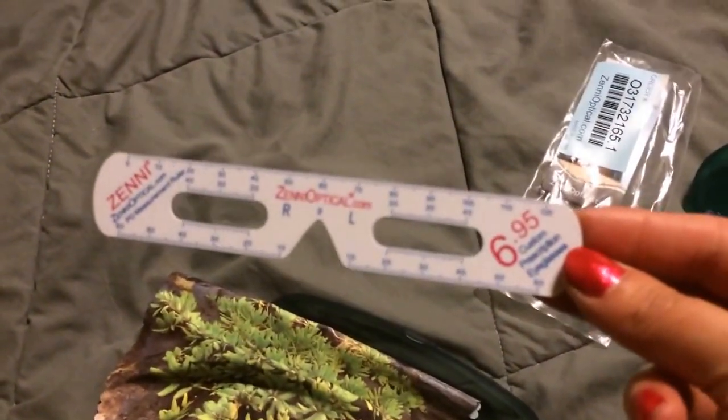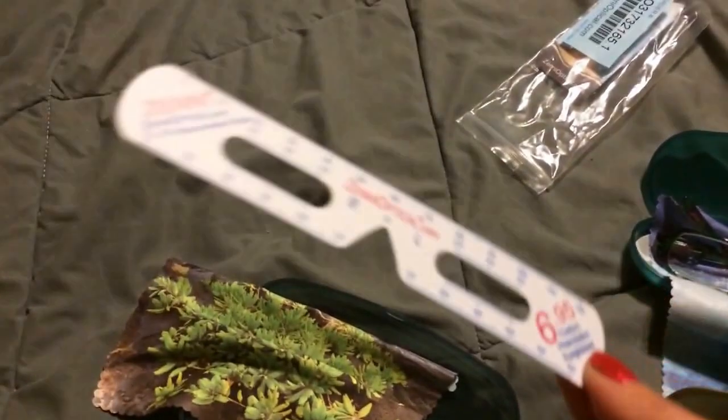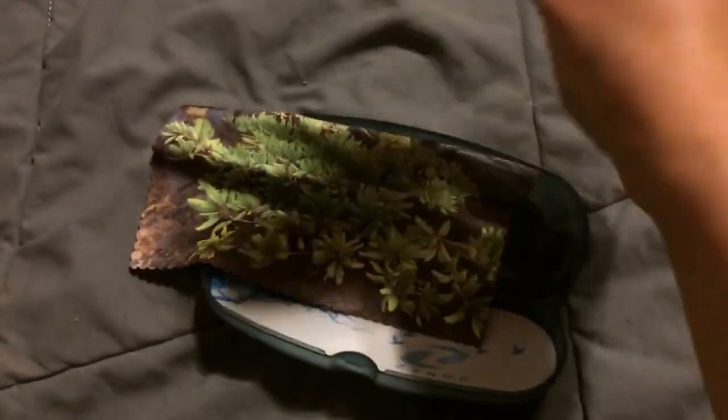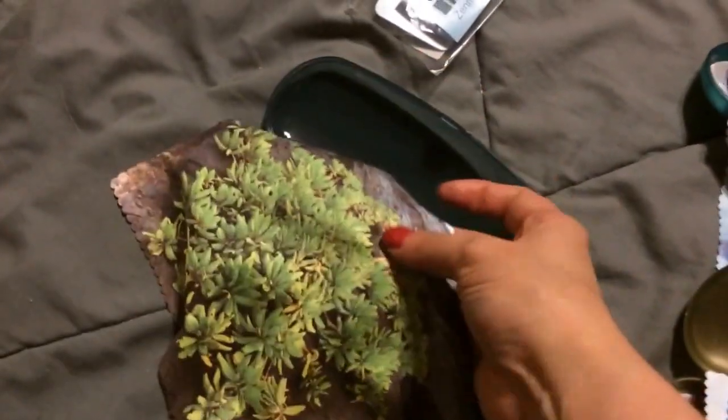You do need your PD measurement, which isn't on everybody's prescription. They have little videos you can watch, and you can use a ruler to measure it yourself. Each pair came in a baggie with a little card, and each pair came in a case — not high quality, but when you're getting glasses this inexpensive, who can complain? You also get a little glasses cloth.